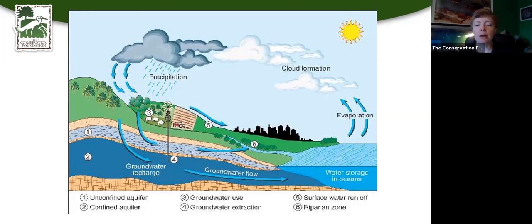Groundwater flows underground and eventually ends up in the oceans where it evaporates, goes back up into the clouds, and starts that whole cycle again. We want to keep our water where it falls because the more surface runoff we have, the more we exacerbate flooding. We want to try and prevent that by getting water to go into the ground.